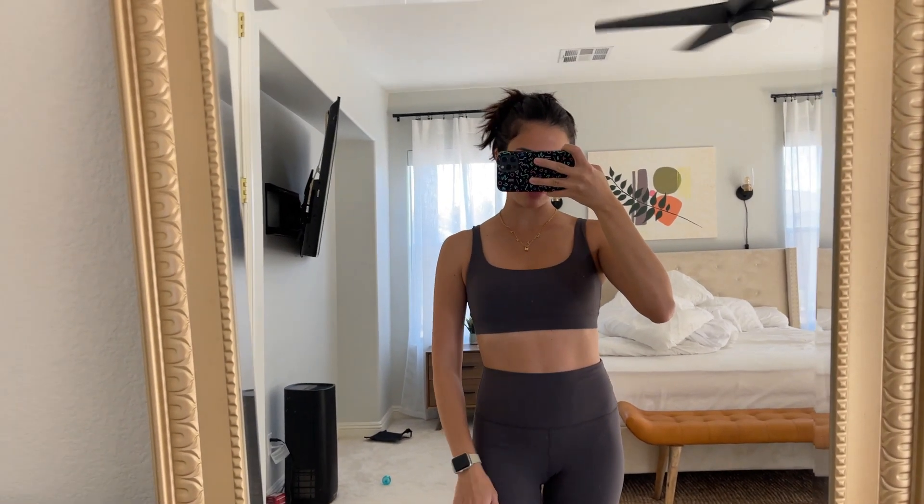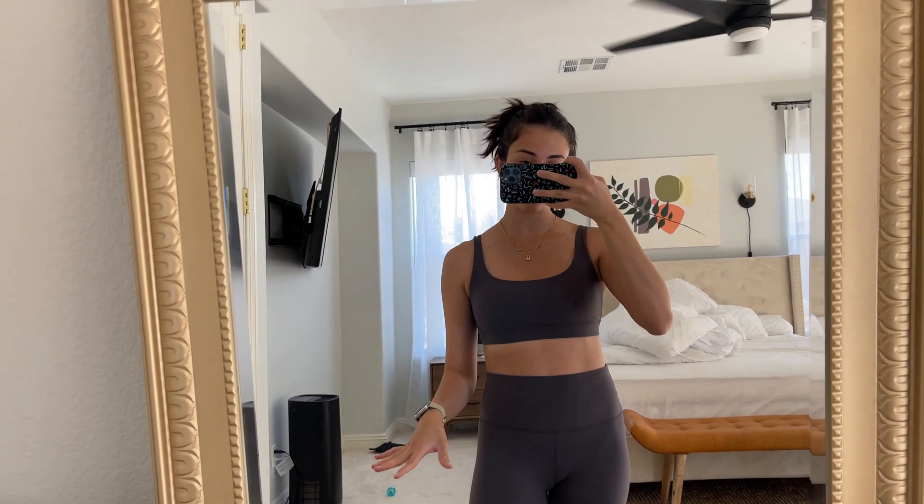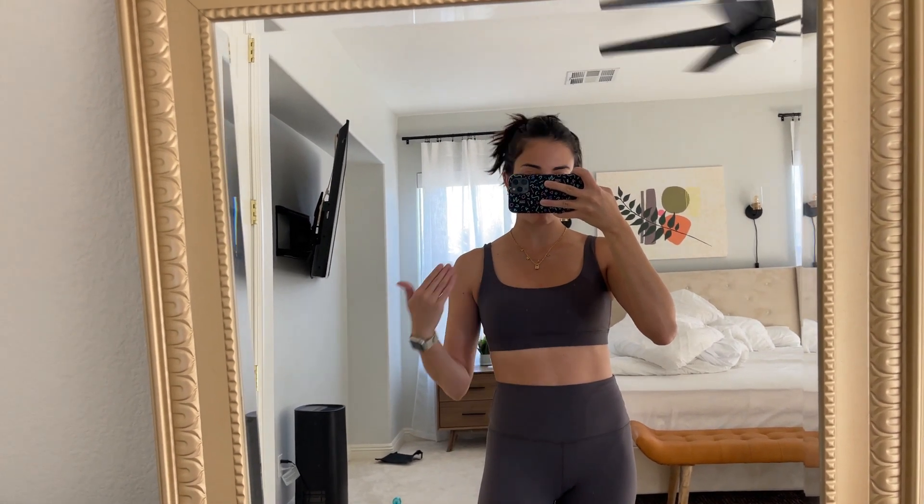Hey guys, today I'm going to do a quick review about this sports bra that I got from Hey Nuts. I just came back from the gym — this is my second time wearing this sports bra.